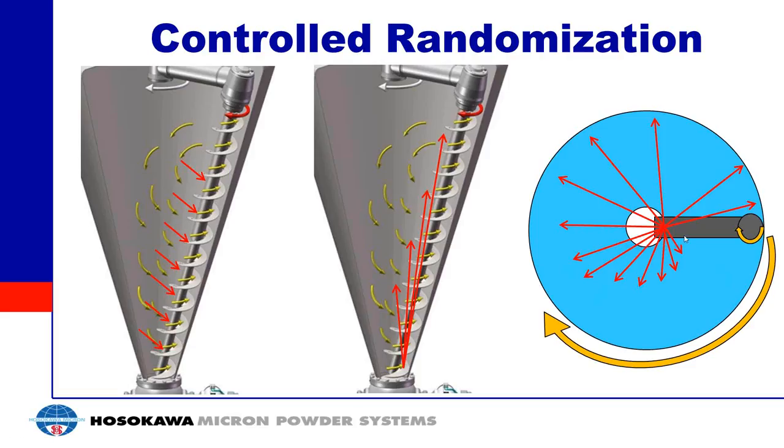At the same time as material gets on and off the auger at different heights, you also have the auger being pushed around the batch by the orbital arm. As the orbital arm rotates, the auger's position changes — material gets off at a different spot within the mixer at different heights. This creates a controlled randomization inside the batch, taking material from the entire batch and moving it to other places.